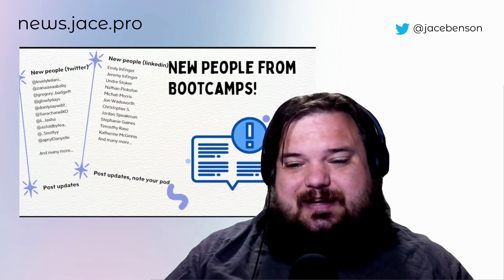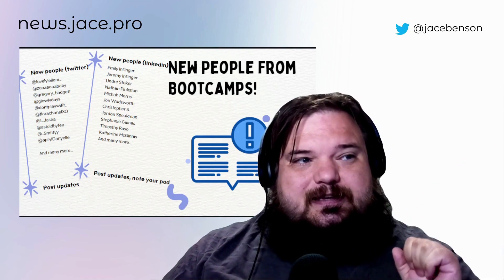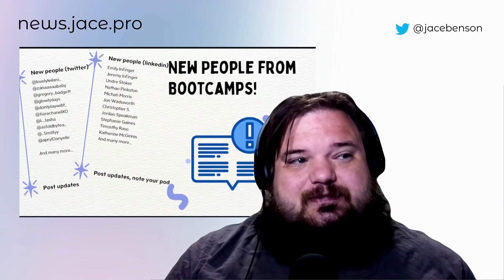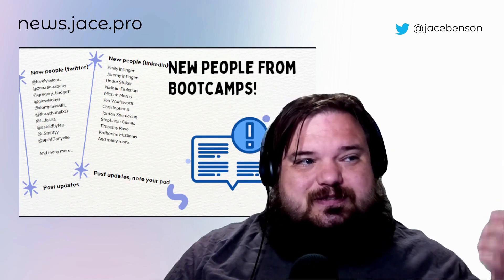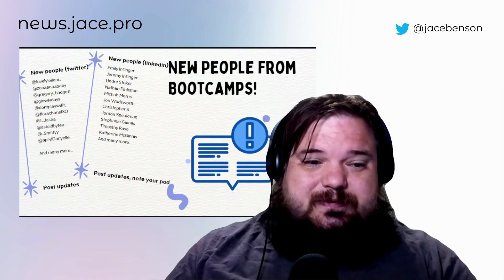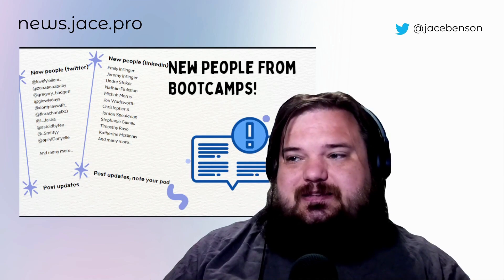New cohort and bootcamp time. There are all these new people that have been sharing their journey. You have families on LinkedIn coming from the skill bridge — Emily and Jeremy and Vinger and Andre and Nathan and Micaiah and John and Christopher and Jordan and all those folks. And then on Twitter you have all these My Tech Best Friend folks — Leanna, Zana Baby and Gregory Badgett and Glowy Days, so many of them. If you want to be inspired and follow them, feel free to reach out. I have links to how I look for them on those platforms in the link below.